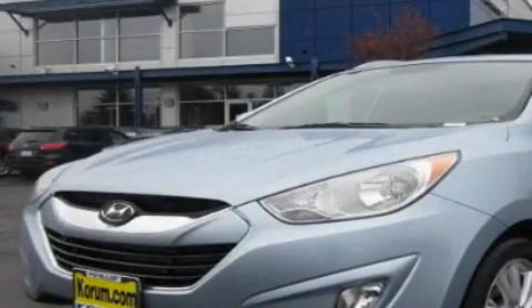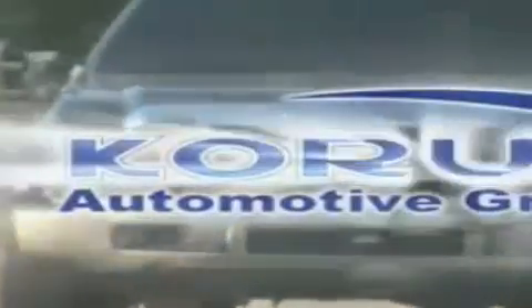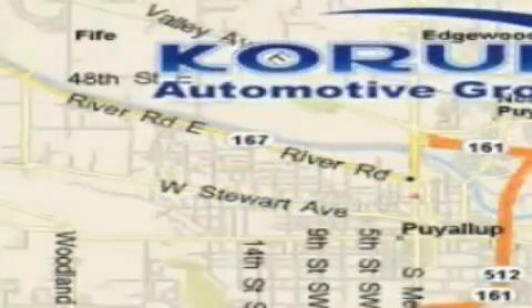Call or visit us right now and arrange your test drive today. Coram Automotive Group is located at the corner of River Road and Meridian in Puyallup.